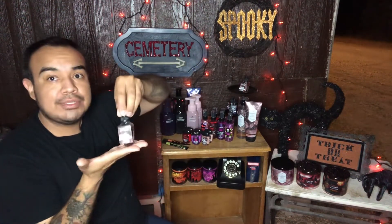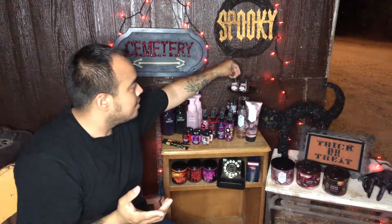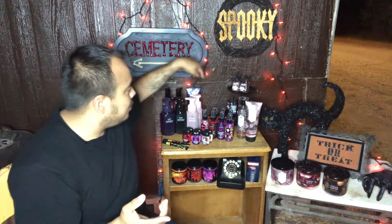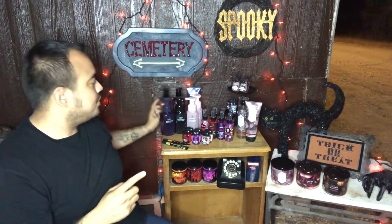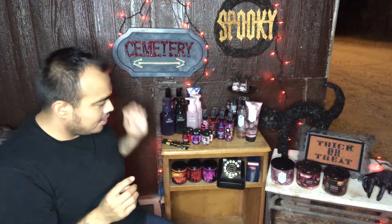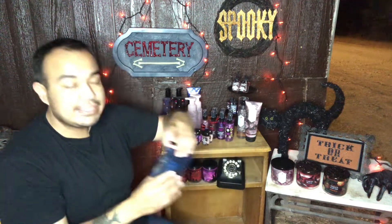Then we have the wallflowers in the Enchanted Candy Potion so your house can be smelling great. Then we have the Wicked Vanilla Woods and then the Vampire Blood in the wallflower as well. I got all of those.